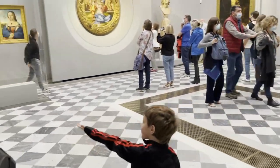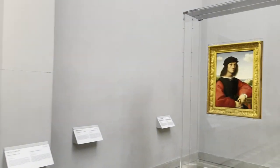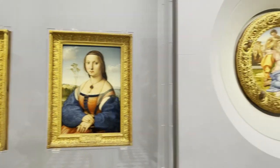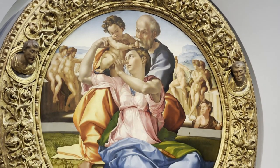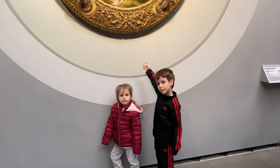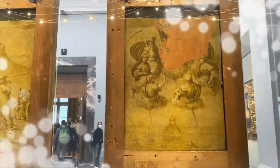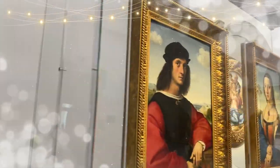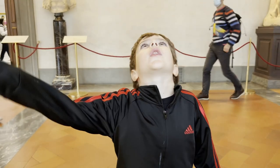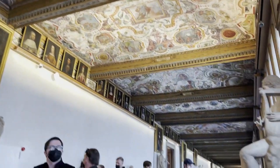Okay guys, this is one painting and then the other. This here is a Michelangelo painting. We're in the next room and there's a bunch of pictures almost on the walls. There are also a bunch of pictures on the ceiling. The paintings on the ceiling are called Fresco.